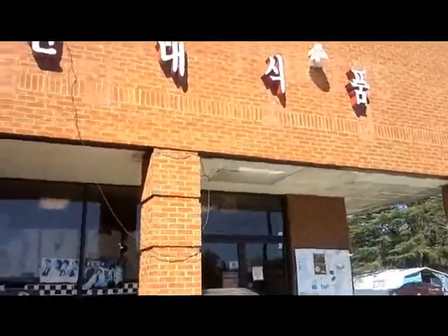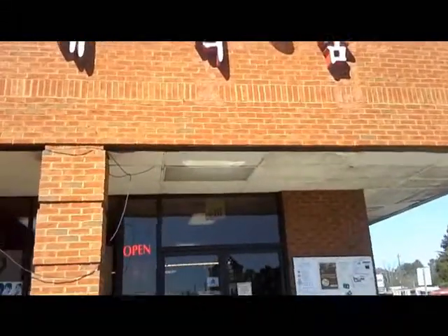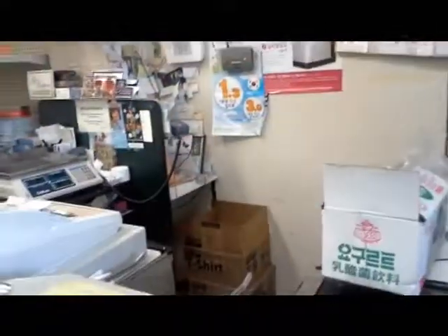I'm at the Korean store. I'm going to go in here with the owner's permission, of course, to see if I can videotape. This is the store that I buy a lot of my products that I use for the Thai cooking, Chinese cooking, Japanese and Korean cooking. So let's go in and see what happens.